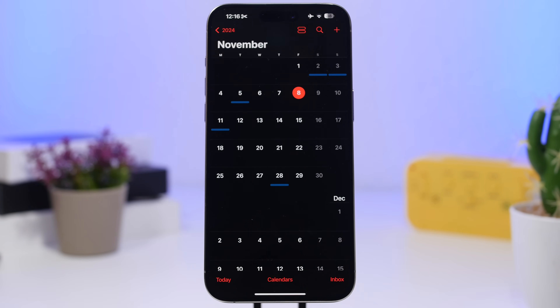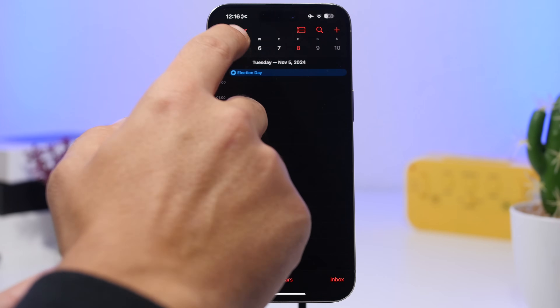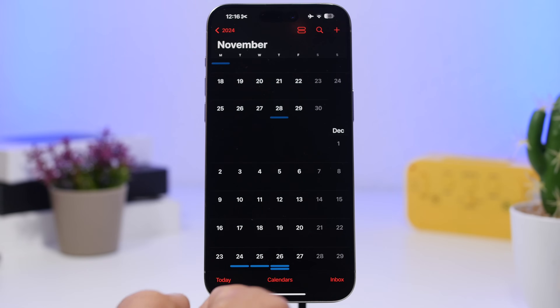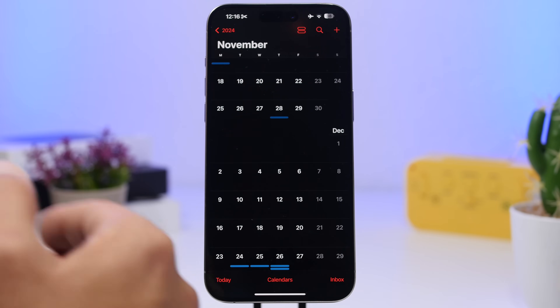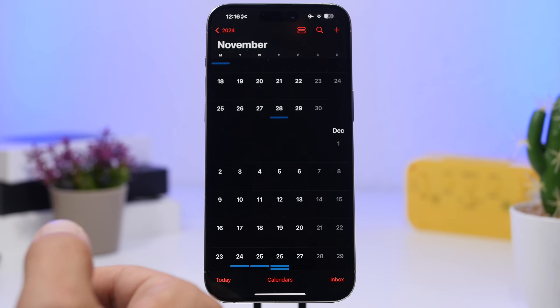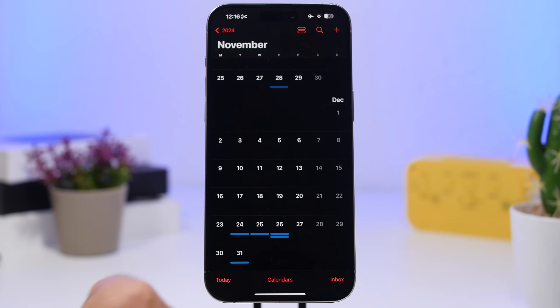As for when to expect new betas, I believe Apple will release another beta next week, moving to a weekly schedule. That would put beta 3 around November 11th or 12th, followed by beta 4, beta 5, and beta 6, before moving to the RC version around December 9th or 10th. I'm expecting Apple to release iOS 18.2 to the public on December 16th, before the holiday week.